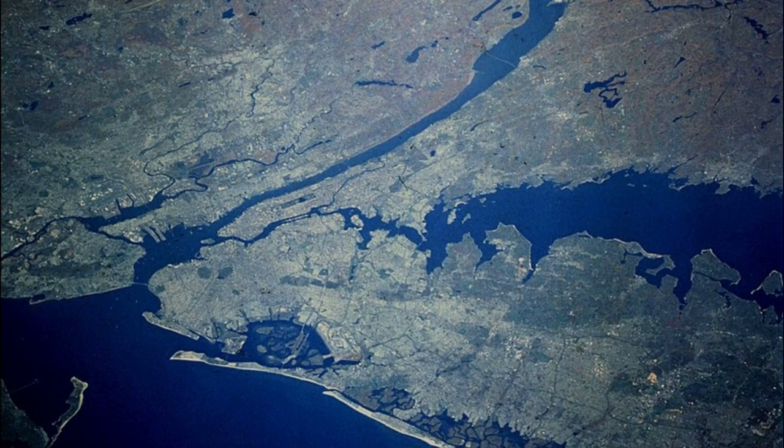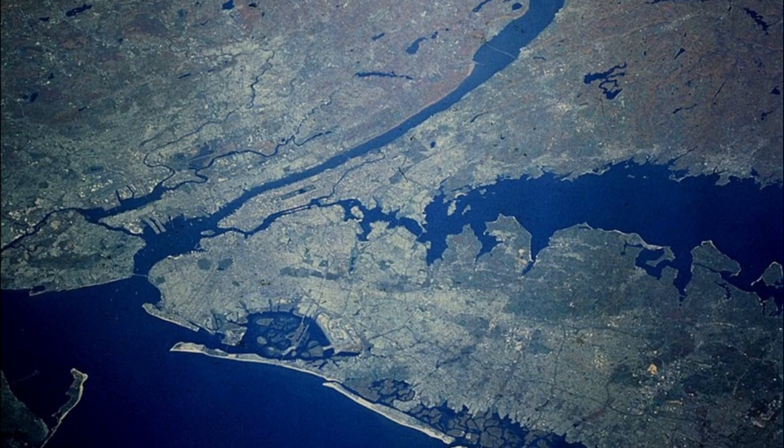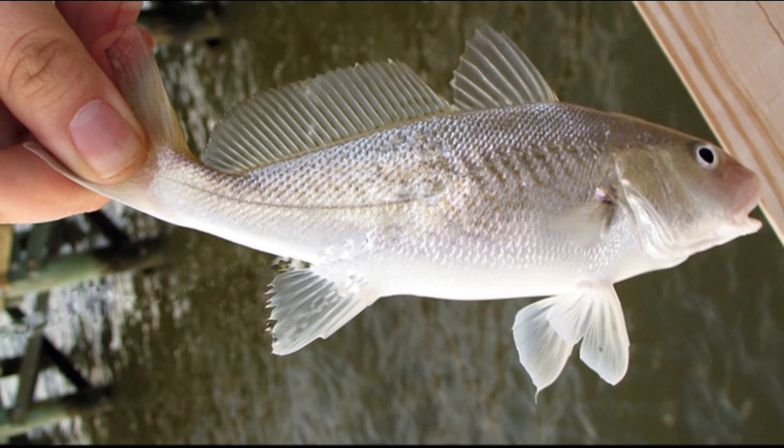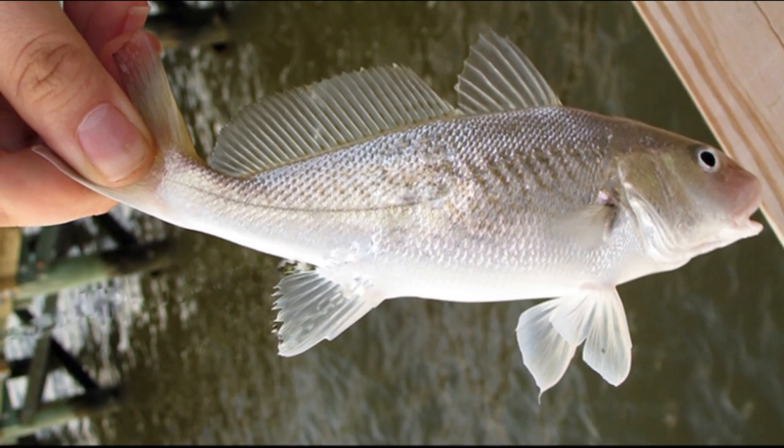Juveniles inhabit estuaries until the next fall when they migrate to open waters. Adults average about 9 inches in size, but some can grow 20 or more inches.